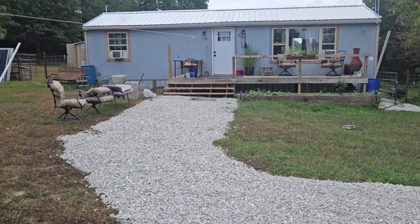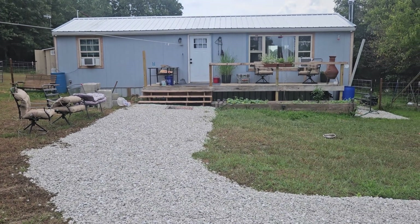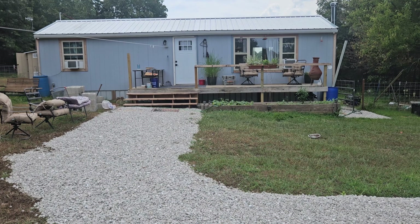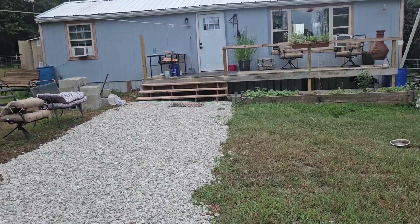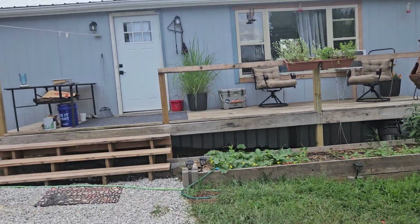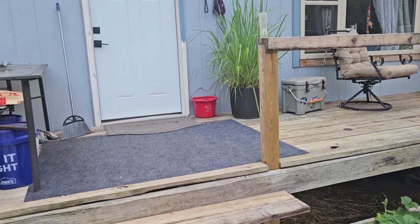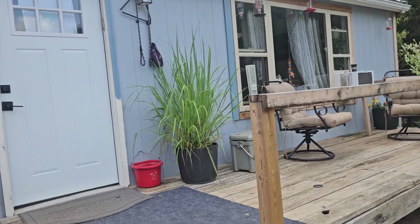I thought I'd hop on here and do an update. Right now we're completely off-grid, all running on solar. We just put the paint on the house; we haven't done the trim yet — the wife didn't like the color so we're waiting on a different one. We got all this wood for the front deck given to us by my wife's work, Floor Farms. Very nice, appreciate it.